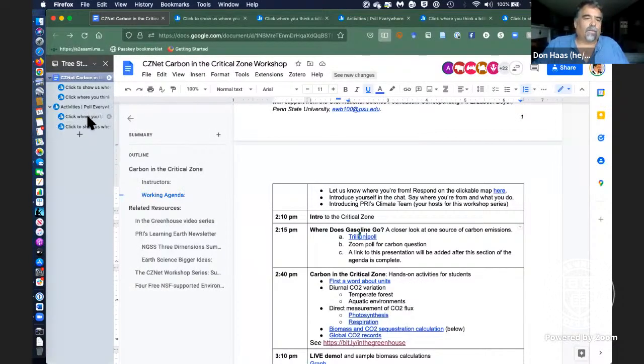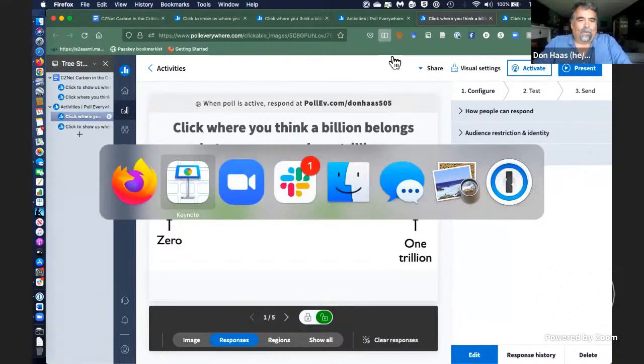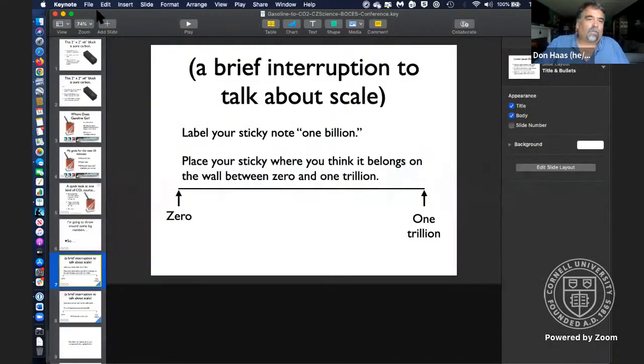Let's take a look at how the poll is going. We're seeing a pretty big spread of responses, and obviously in a technical sense not all of those folks can be right.